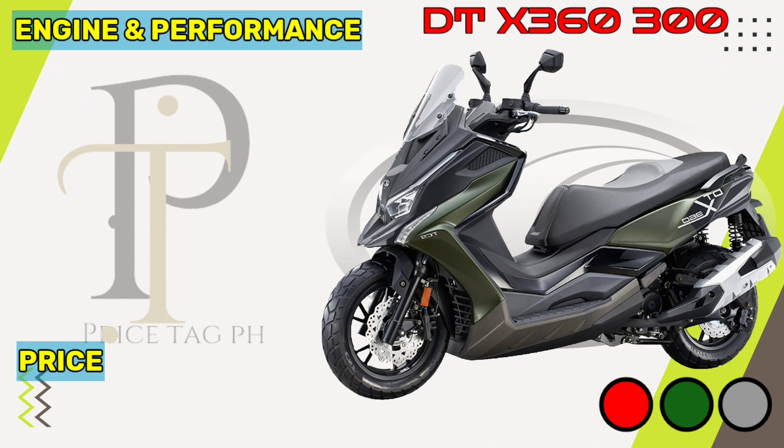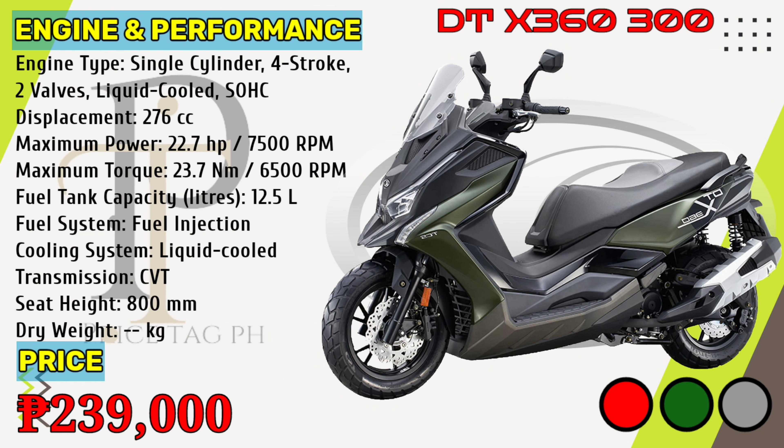The DTX-360-300 is powered by a liquid-cooled PG-MFI 276cc single-cylinder engine that gives 22.7 horsepower of power at 7,500 rpm and 23.7 newton-meters torque at 6,500 rpm, with a seat height of 800 millimeters. Kymco DTX-360-300 price in the Philippines starts at 239,000 pesos.